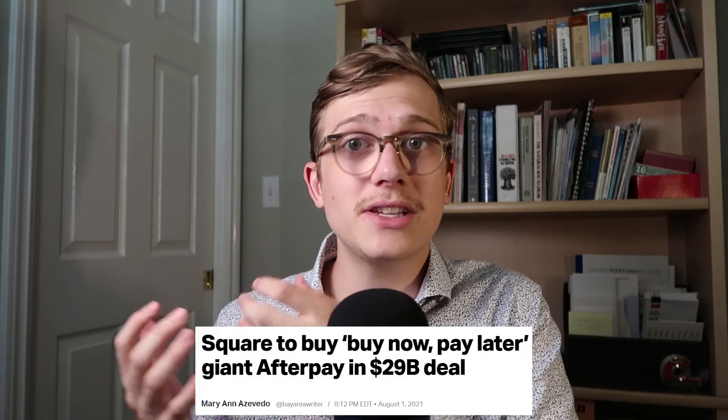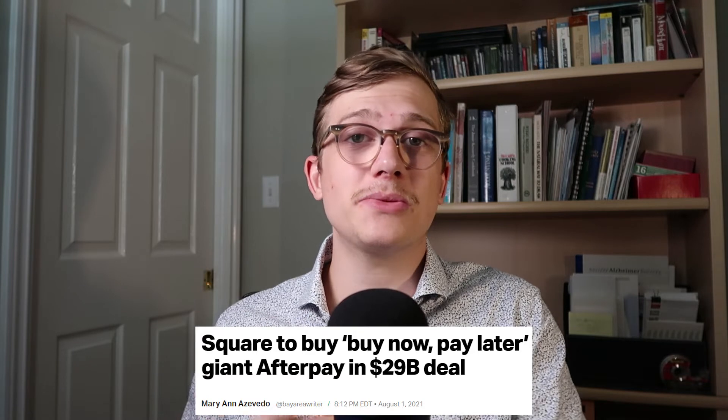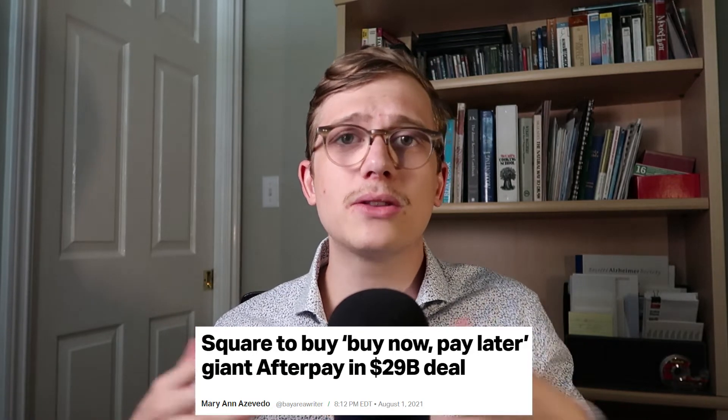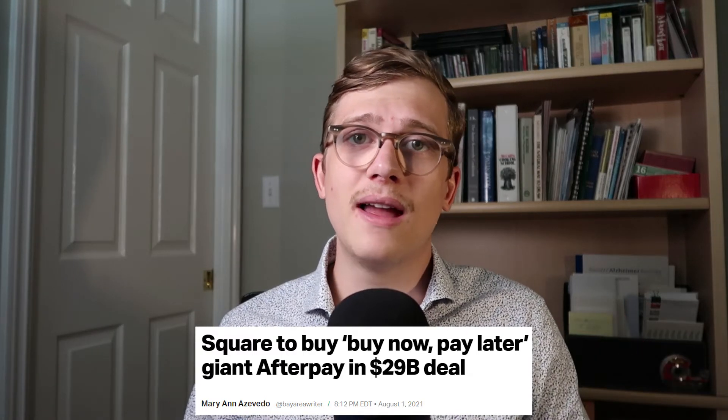The second acquisition is actually rubbing me a little bit the wrong way. This is Afterpay Limited — a buy-now-pay-later service that they acquired for nearly $29 billion, which I think is absolutely ridiculous. Square could have made their own version of this software. There's a lot of data coming with it and it's not purely that they didn't want to do the work, but $29 billion is just a huge price to pay for something of this quality of business.